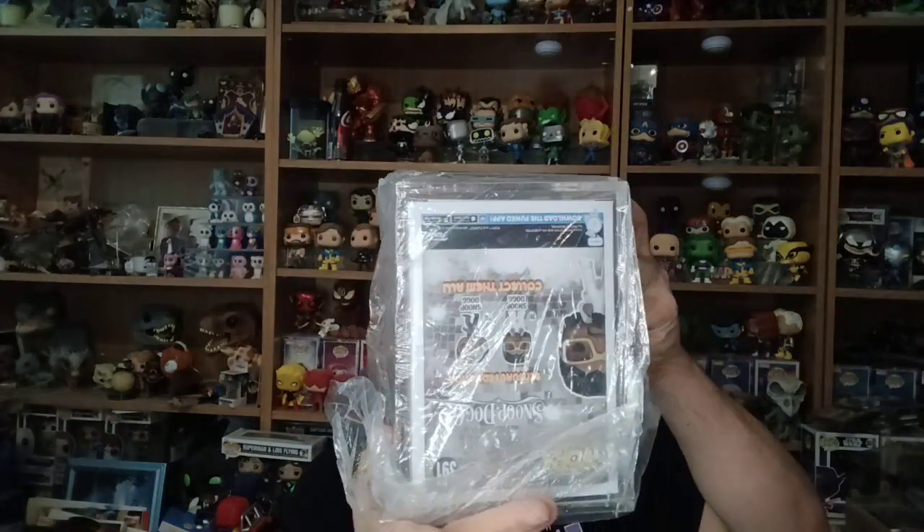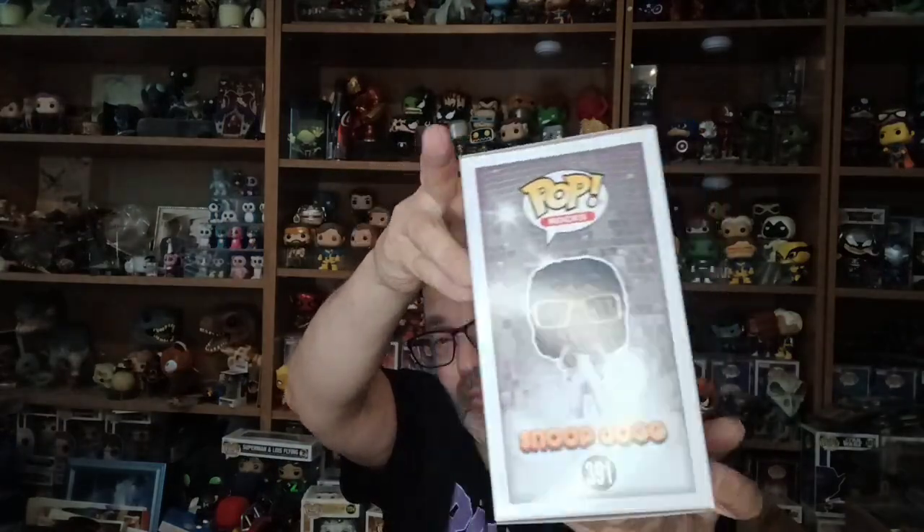Let's get something good please. Okay, not a top hit but we got Snoop Dogg, all dressed up in white. Don't know how much he is — we'll find out in a minute.